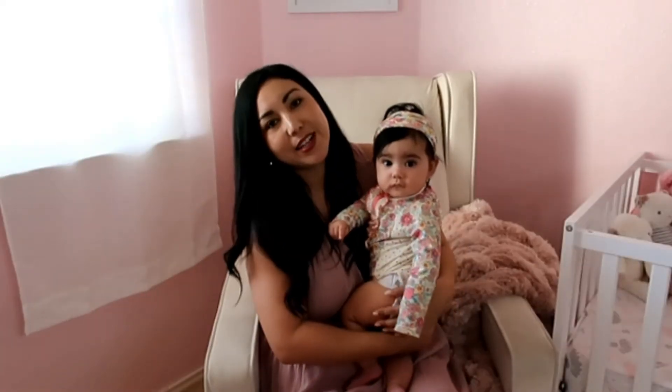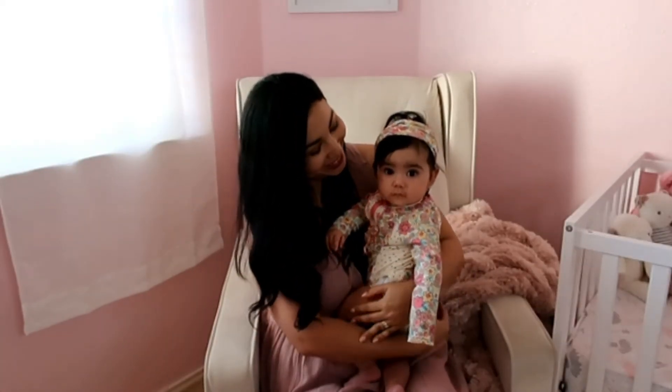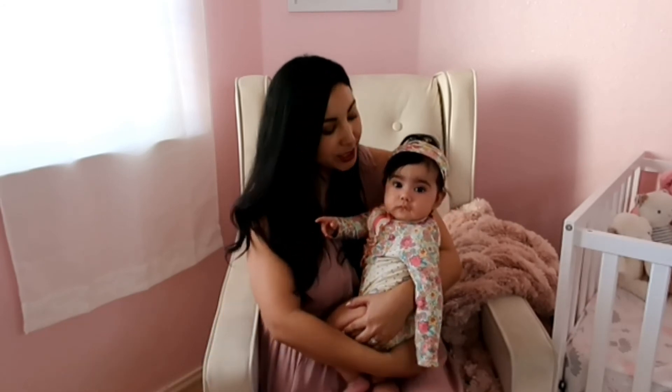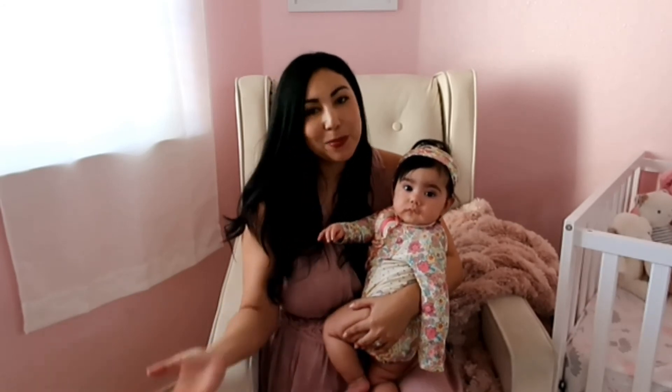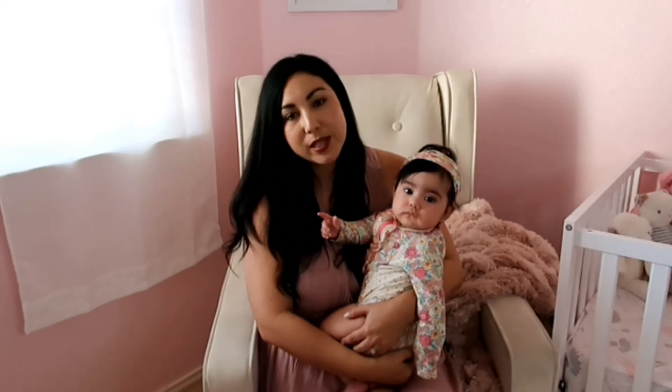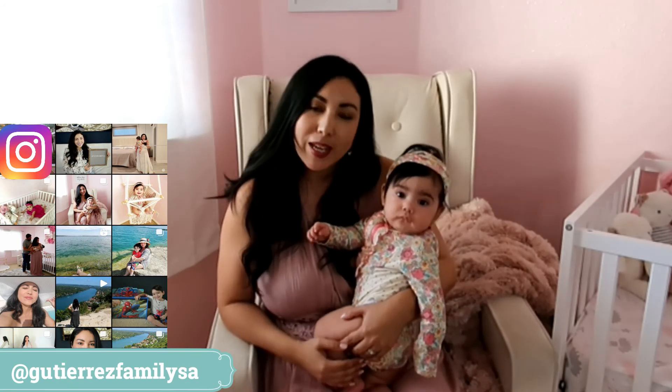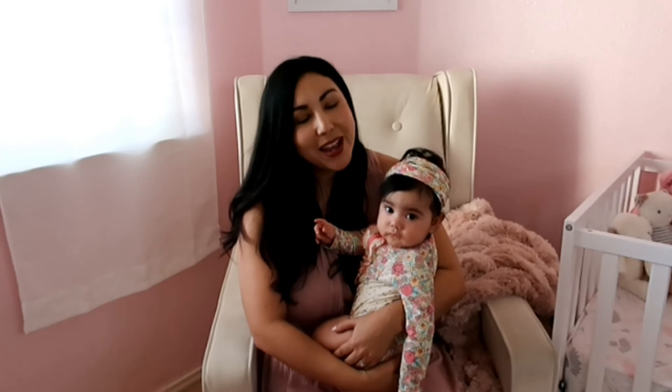Look who decided to wake up just in time for the end of the video! Well, that concludes the nursery tour, guys. I really enjoyed walking you around the space and showing you all of the beautiful things we've added to Audrey's nursery. I hope you found some inspiration either for your own nursery or maybe as a gift for someone else. If you have any questions about anything, just leave me a comment below. You can also follow me on Instagram for daily inspo and content. If you liked this video, don't forget to give it a thumbs up and subscribe — I will see you next week!